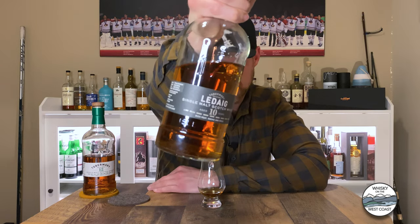Hey guys, welcome to Whiskey on the West Coast. My name is Matt, coming to you from British Columbia on the west coast of Canada. It is a little frosty outside, it's snowing, which means it's the perfect time to be drinking some peated single malt Scotch whiskey. Today we're going to be tasting and reviewing Ledaig 10 year old single malt Scotch whiskey.